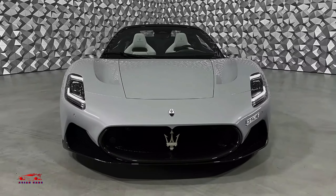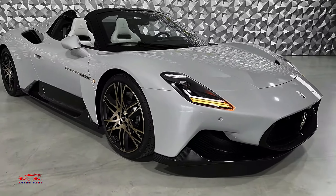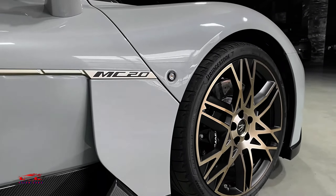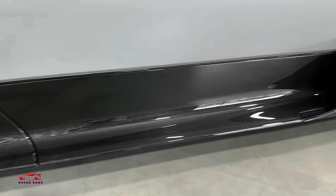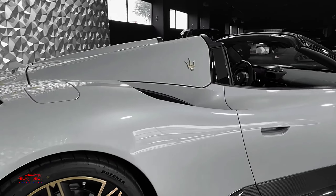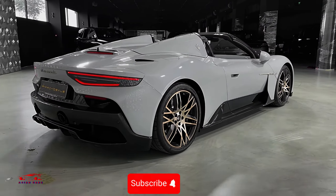The 2024 Maserati MC20 stands as more than just a high-performance, mid-engined supercar — it marks Maserati's return to its foundational principles. Moving away from the previous era's use of shared parts under a sleek design, the MC20 is a completely original machine, with a carbon-fibre body and the Maserati-built 621hp twin-turbo V6 engine. It's engineered to deliver extreme performance, even offering enough grip to challenge your sense of balance.